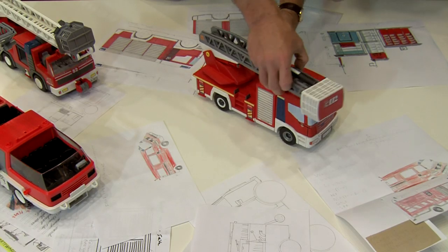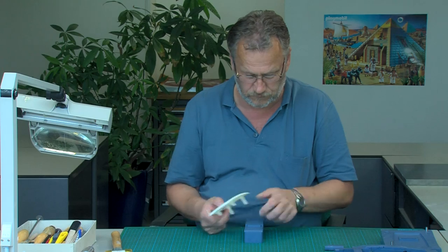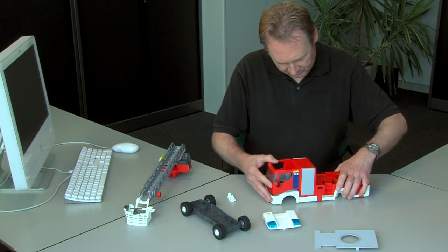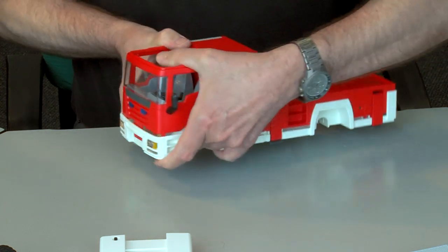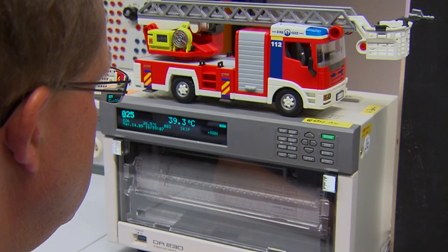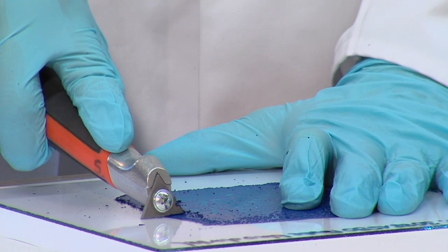Just check out this new fire rescue set. It's a long way from being finished, but now the construction people will make a whole lot more of them. After everything is put together, the toy is now ready to be tested. There are a lot of different tests we use on every toy — let's see some of them.